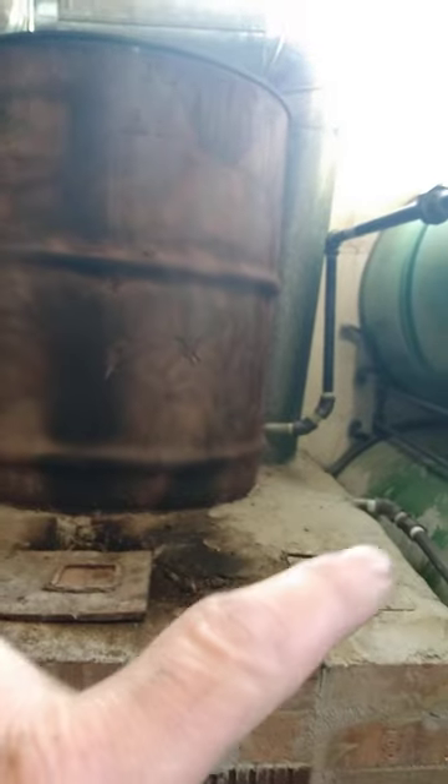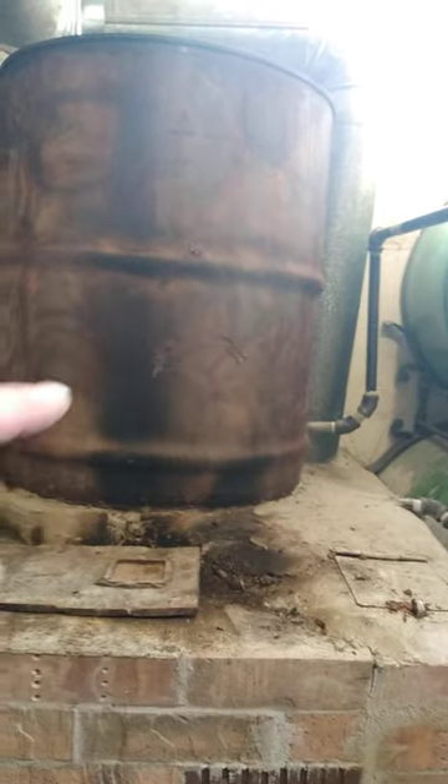Update on the rocket mass heater. We got a nice fire going in there. What it's doing is going into this hole. It goes up into a riser that's inside that barrel. That riser has a pipe coming into it that coils around.